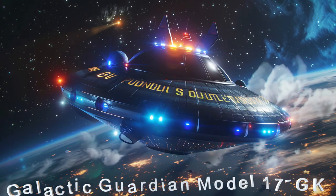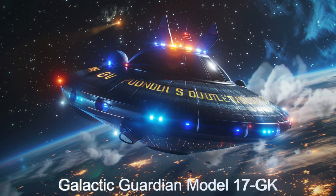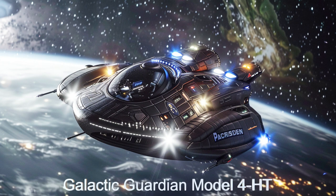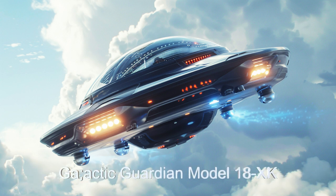Welcome to our look at the Galactic Guardian, an extraordinary alien spaceship hailing from the planet K290C. As a state-of-the-art police interceptor, this spacecraft is designed to maintain law and order across its vast star system.